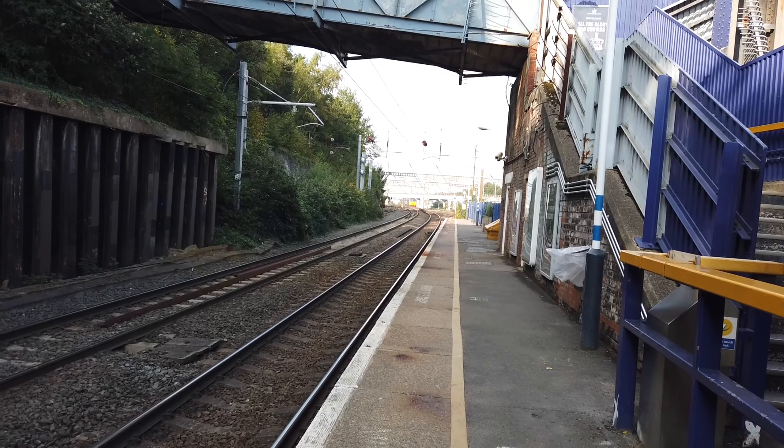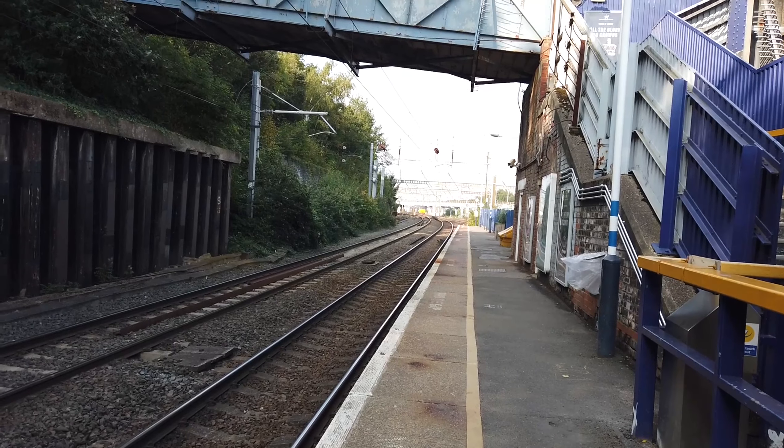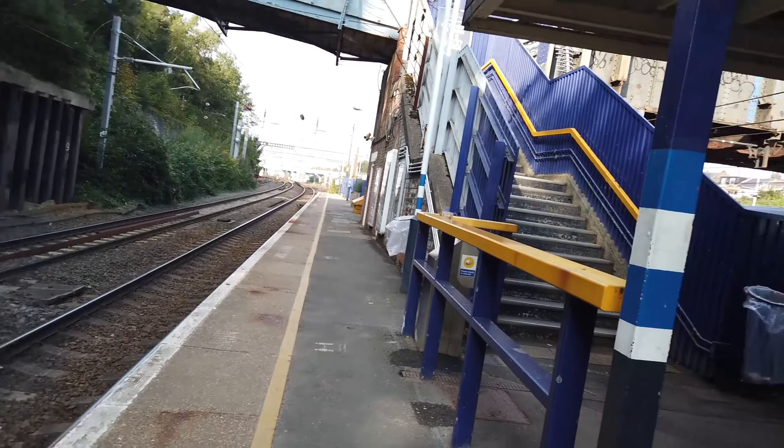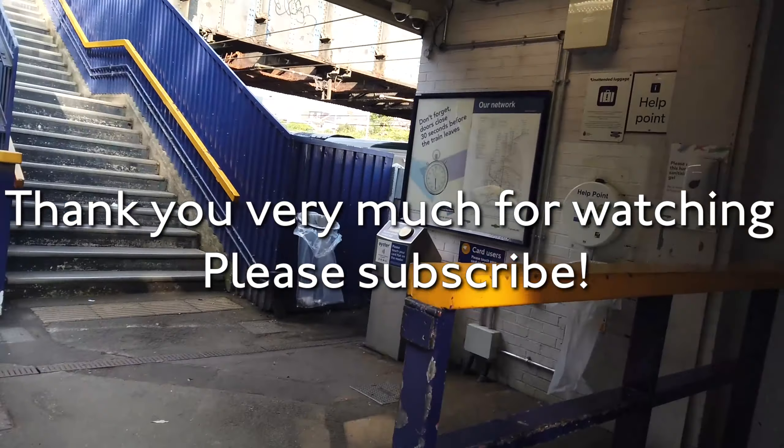This is not Camden Road as you might be able to tell — this is Haringey. I ran here, just in time for that train. I'm so happy I got that. I ran all the way from Camden Road up a massive hill to get here. Anyway, thank you very much for watching this video. I really do hope you've enjoyed — oh, for God's sake, my train's been cancelled. Oh, what am I doing with my life?